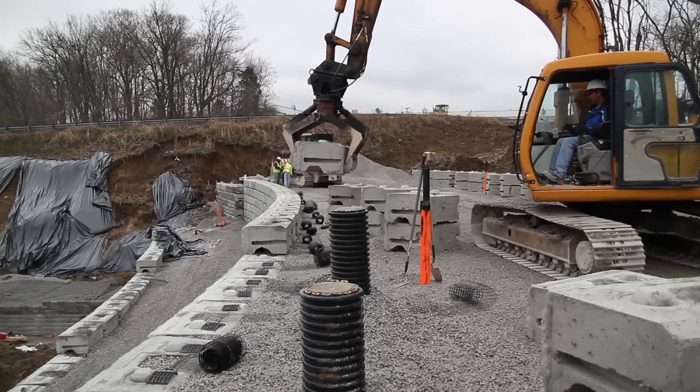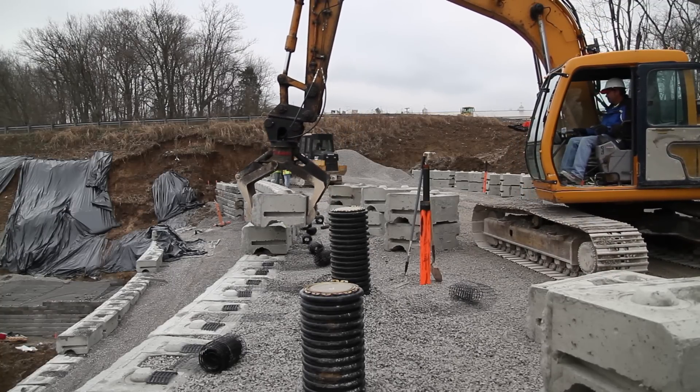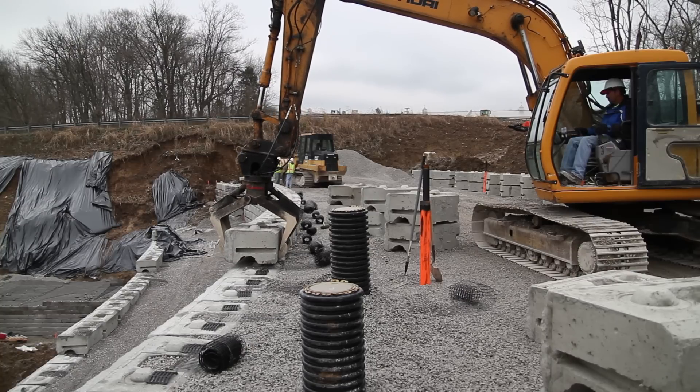One of the other design factors in this wall is that we had to meet the LRFD requirements with a vertical wall. It's a little different, especially with a vertical wall, and the PC system enabled us to do that.